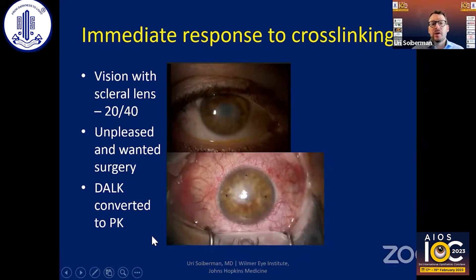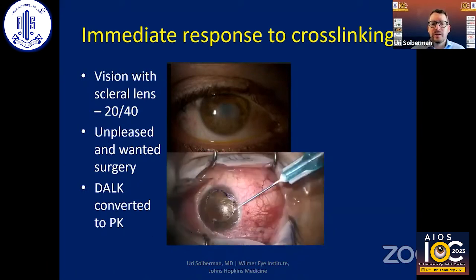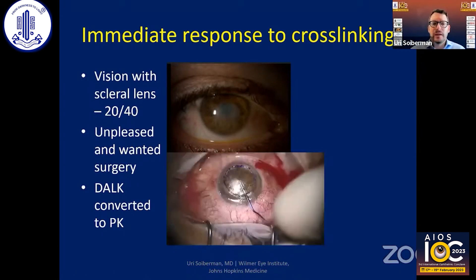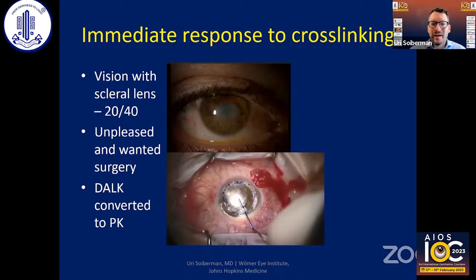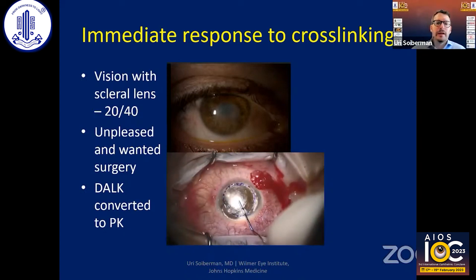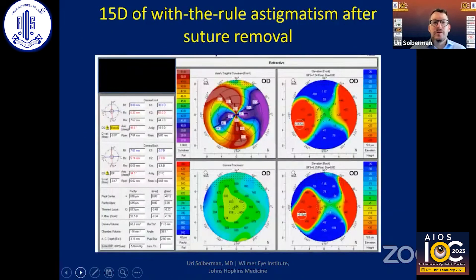You can see in this attempt at DALK how the scar goes to the deeper layers of the cornea. Unfortunately, we got what looks like a type two bubble and had to convert to PK. After we finished removing the sutures, we found that this patient still had 15 diopters of with-the-rule astigmatism and obviously very bad vision.